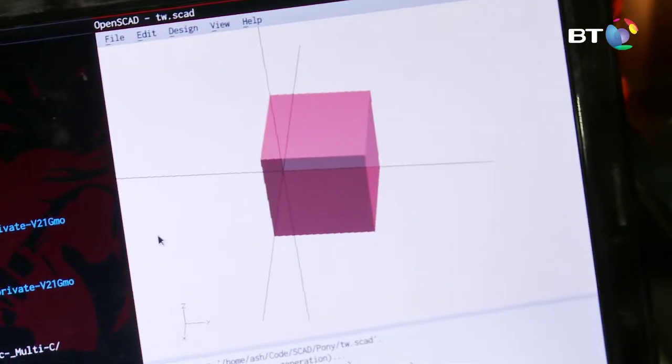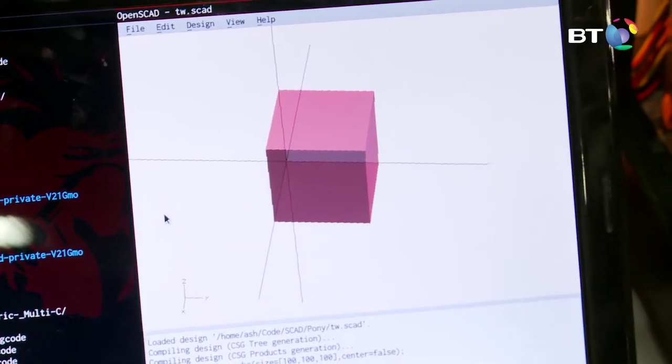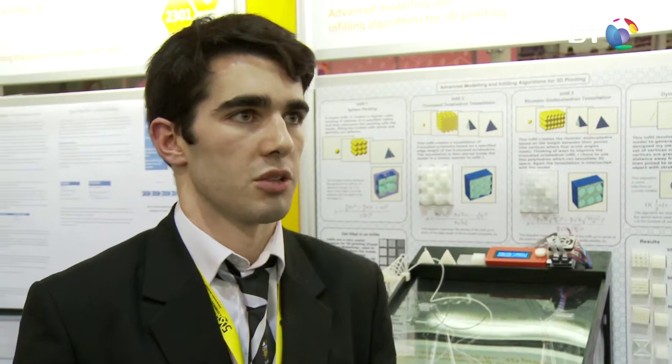As I was using it, I realized there's a lot of software behind this that could be developed more. And before the summer this year, I decided I was going to see if I could make infills better. And that's where the project came from.